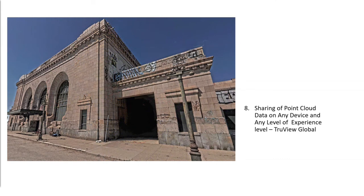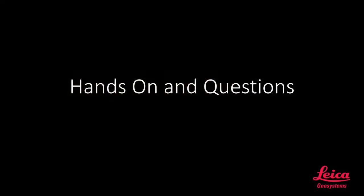Finally, sharing point cloud data on any device — including phones, tablets, and computers — is easier than ever. Allowing those who have never experienced a point cloud, such as a VP or an owner, the ability to open a point cloud, measure, and annotate is now something that can be achieved easily through TrueView Global. I hope you have enjoyed the presentation. At this point, we'll hand it over to the professionals for hands-on and questions. Thank you for your time.